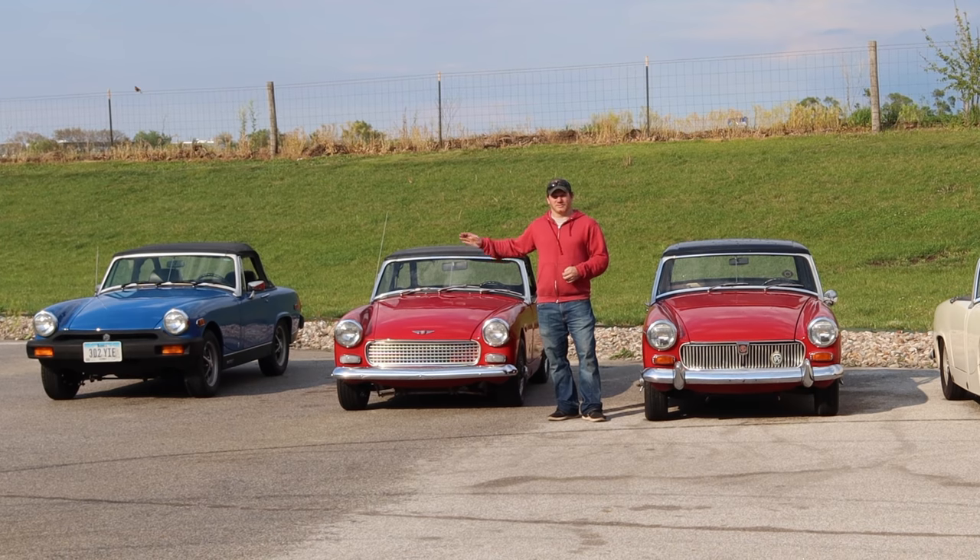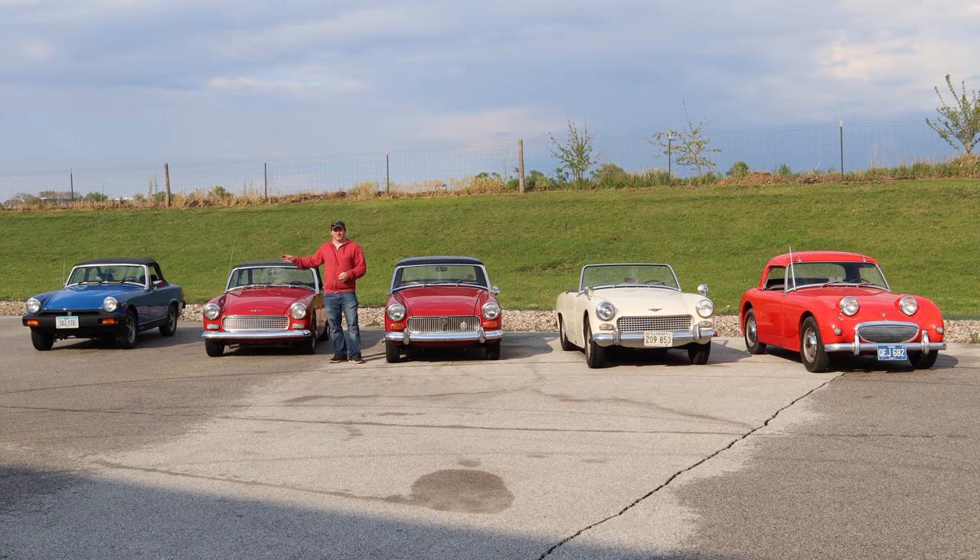And that's not the only reason why I think there's going to be more interest in those cars. The gearing is different in the rubber bumper Midget, and that allows it to be much nicer going down the highway. If I was going to take a long trip in any of these cars, it's the rubber bumper Midget that I would choose. Let's get the Midget on the road and I'll show you how it drives.